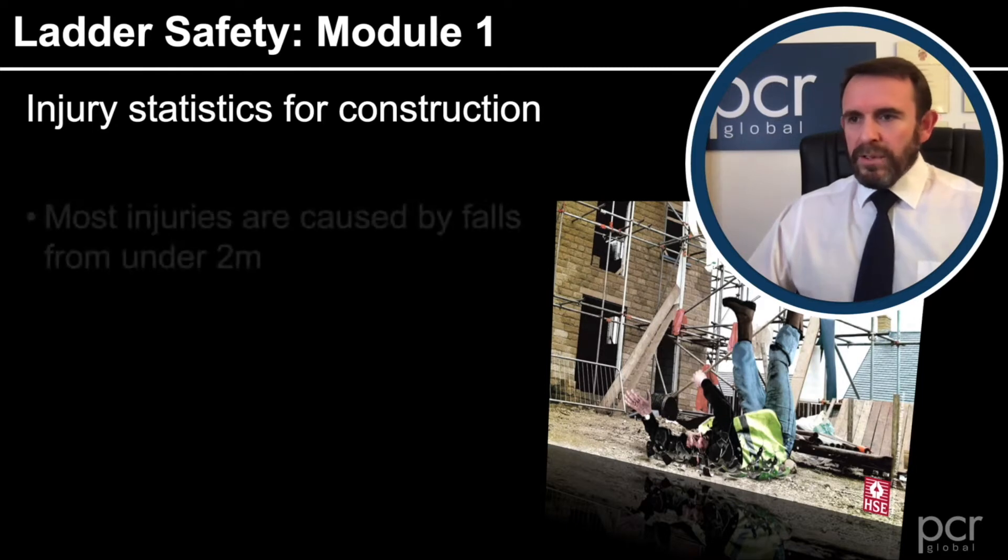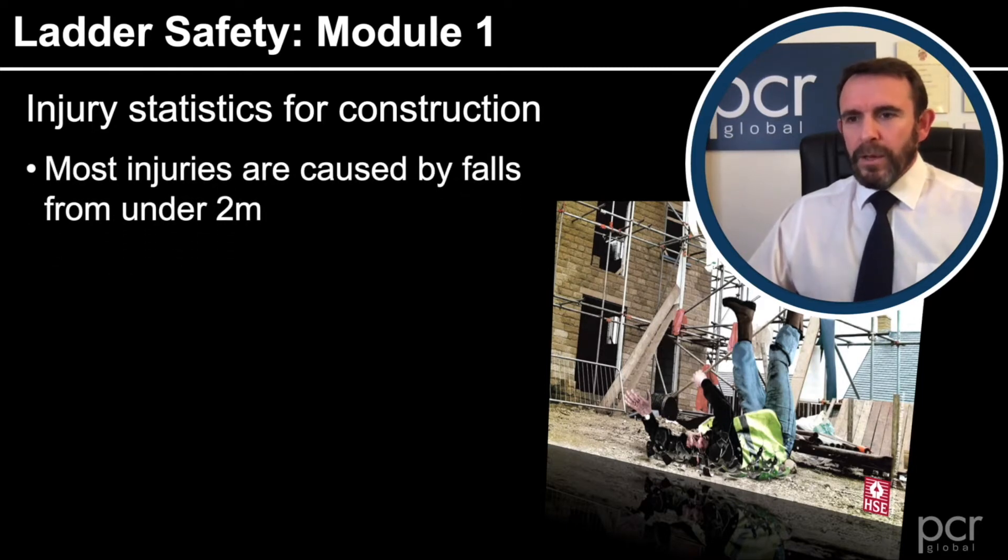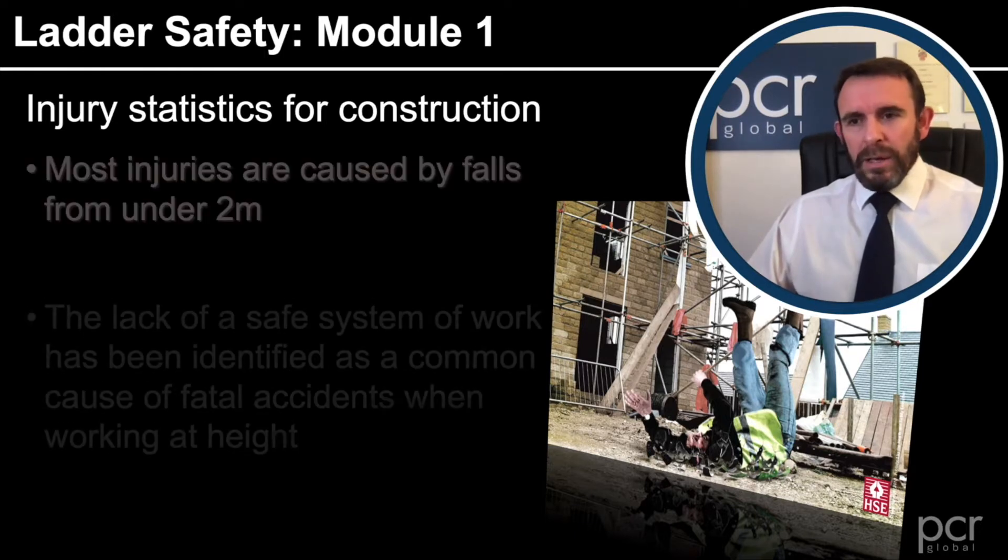Looking at statistics particularly for construction: most injuries are caused by falls from under 2 metres. Now, 2 metres may not seem a great height, but falls from that height do cause a lot of damage. Obviously, a lot of work at height also gets done under 2 metres.